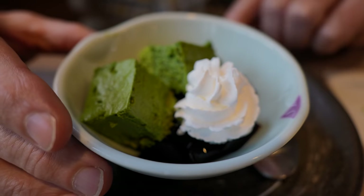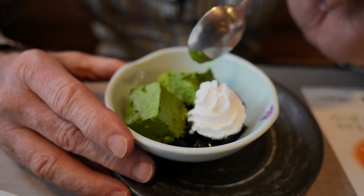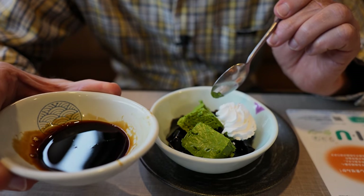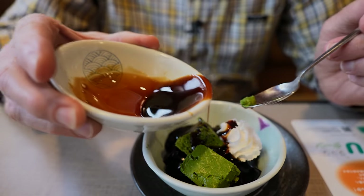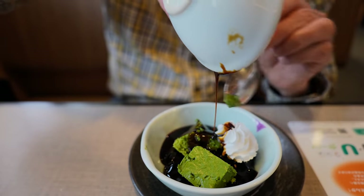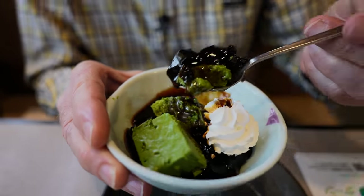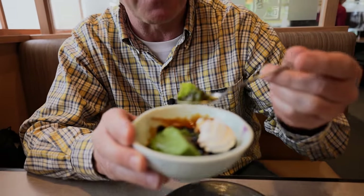We have made it to the dessert course. It's like a pudding - matcha pudding squares or mousse perhaps. Is this coffee jelly on the bottom? Not sure. And this is kuromitsu right here - black sugar syrup. I think that's coffee jelly on the bottom. Going in for the dessert. It's coffee jelly. It wasn't what I expected. And the black sugar.